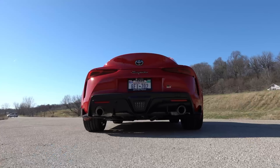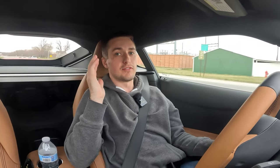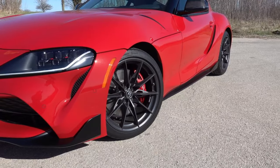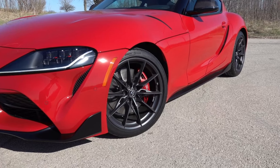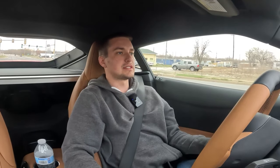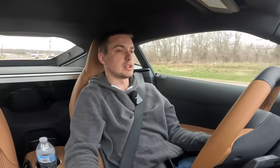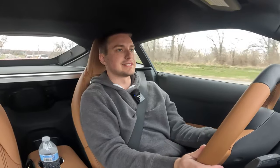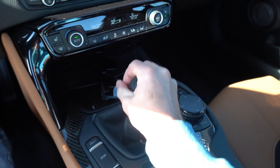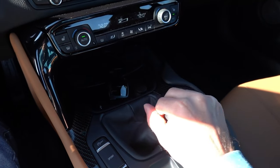It sounds amazing. It puts the power down very well on these Michelin Supersport summer tires, even when the temperatures are a little borderline. Throttle response is just absolutely fantastic. The car itself with the manual transmission paired to the intelligent manual transmission from Toyota — basically their assistant with rev-match downshifts, anti-stalling technology in second gear or higher.